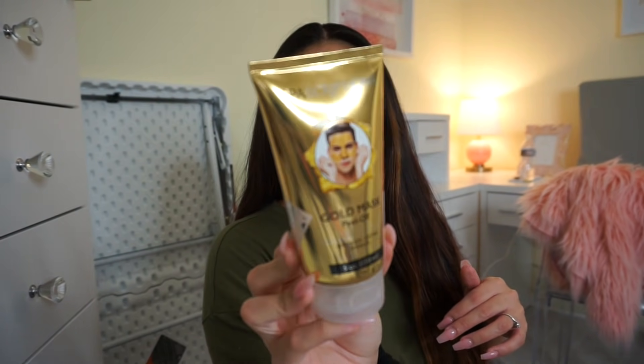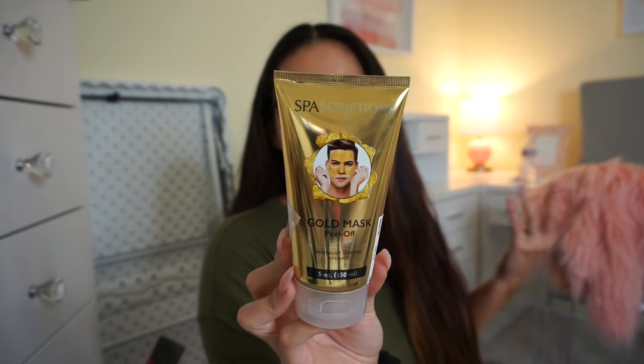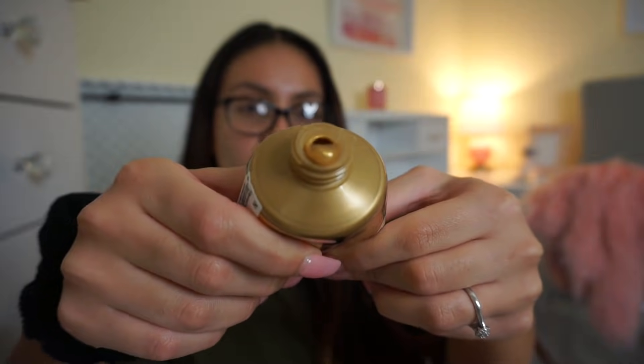Then I picked up the Spa Scriptions Gold Peel Off Mask — this was only $5. It apparently has essential oils and stuff in it, and Hector says it's going to be really good. I'm going to test it out. I love peel-off masks because I feel like they work so much better versus the traditional ones. It kind of smells like glue — it literally smells like glue. It looks really cool but I don't know about that glue smell. That's a little concerning. I'll keep you guys posted.